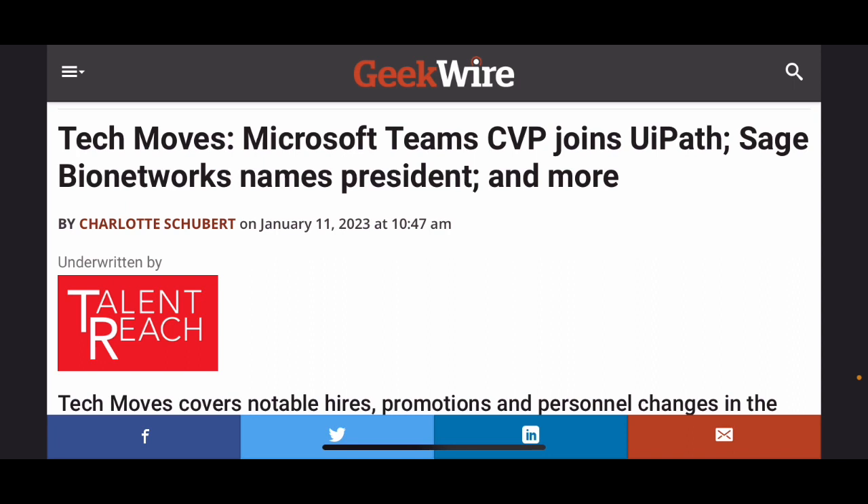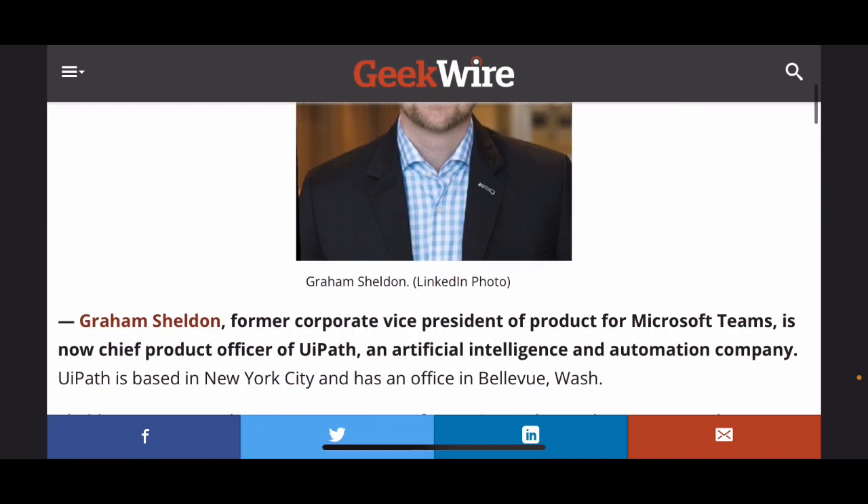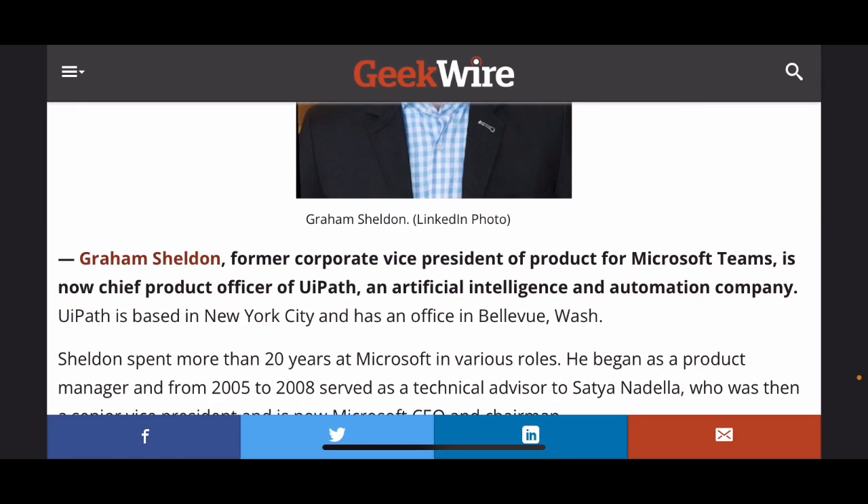Let's take a look at this article from GeekWire. It came out January 11, 2023. Tech moves: Microsoft Teams CVP joins UiPath. Graham Sheldon, former corporate vice president of product for Microsoft Teams, is now chief product officer of UiPath, an artificial intelligence and automation company.